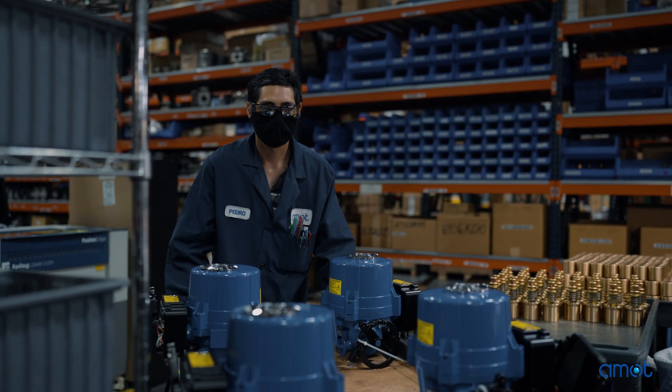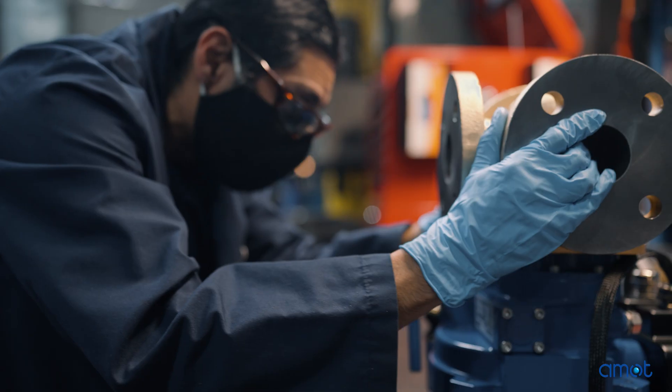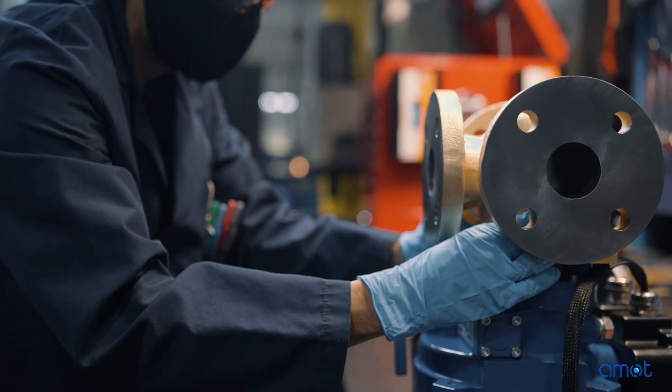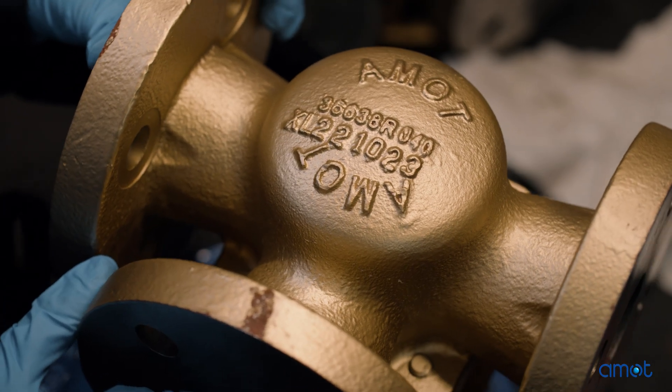This is where AMON comes in. AMON is a leading provider of thermal management valve solutions for fuel cells. Our extensive research and development initiatives facilitate the ability to customize specific solutions based on your application.